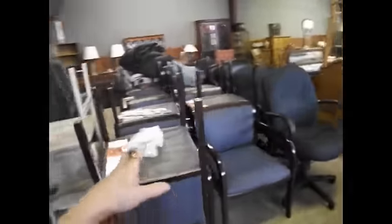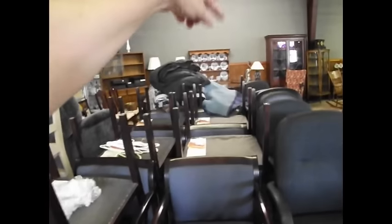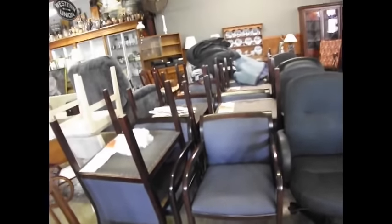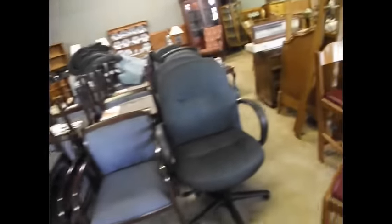We've got about fifteen of these matching office arm chairs and they are in excellent condition, like new — perfect if you need them for a wedding, your church, or a group organization. And here are some nice office chairs as well — two of those, two of those, one of those. Those are going to be on Thursday too.